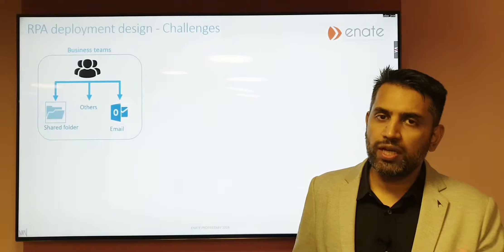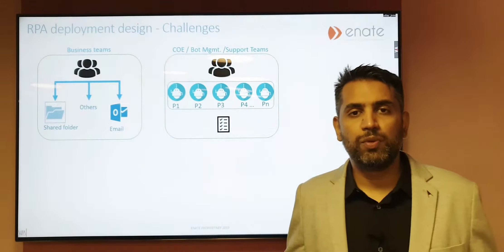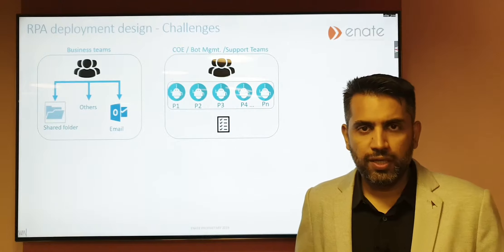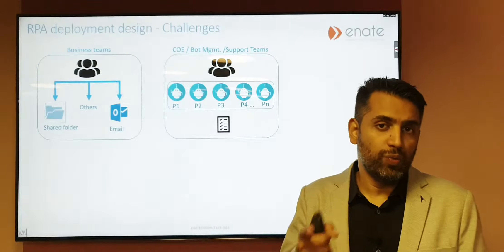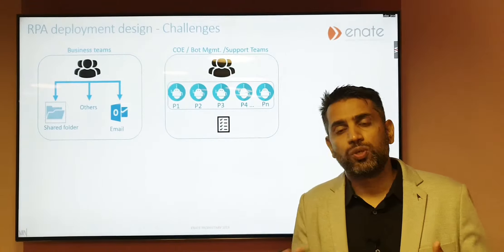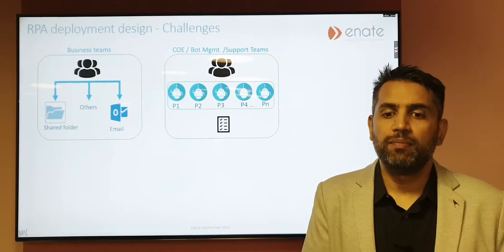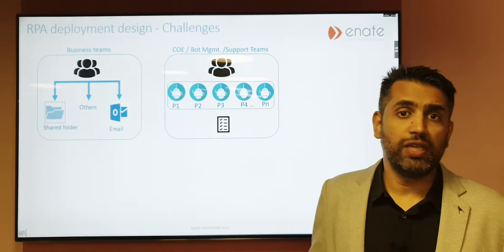Typically the business teams do that, and then you've got a separate technical team — it can be called a COE team, or L1 support, or any other kind of bot management team — which then on their side runs your bot infrastructure. In a lot of places, one bot might be working on one process. Occasionally, depending on how mature your bot implementation is, you might have bots working across multiple processes, but one bot per process is quite common.